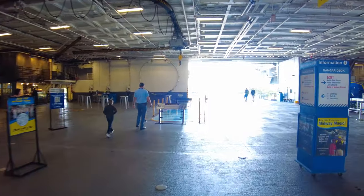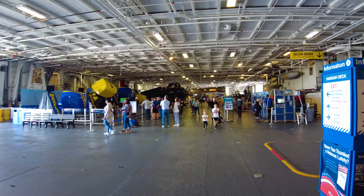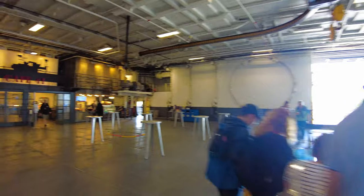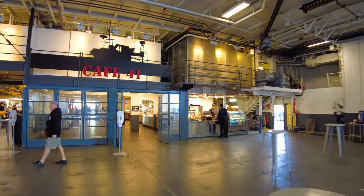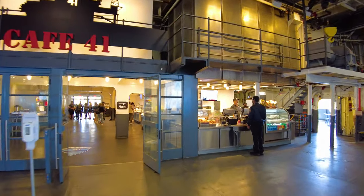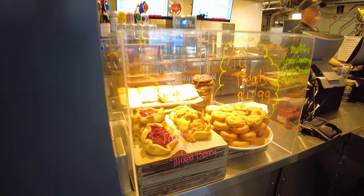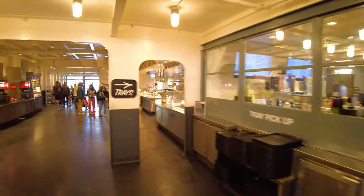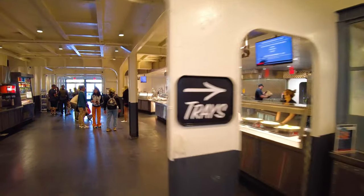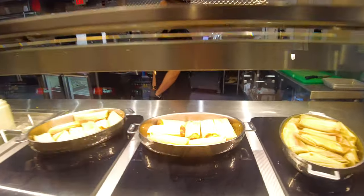Now this is the hangar deck — one level below the flight deck — the big area where they would store all the planes. Before we walk down that way, I want to show you the cafe and then the gift shop. It's actually a really good cafe. Museums aren't often known for their tasty foods, but out here they've got pastries, tarts, donuts — all these treats are $4.99. They've also got tamales, a grill where you can get hamburgers, and the chef's prime rib special.